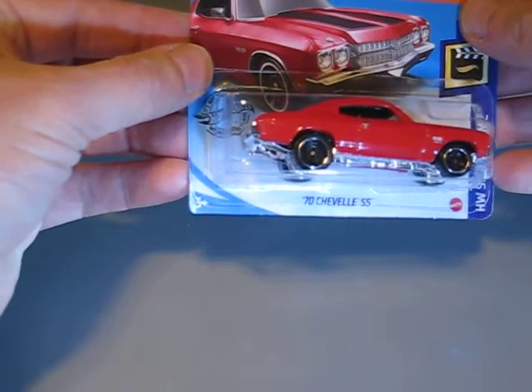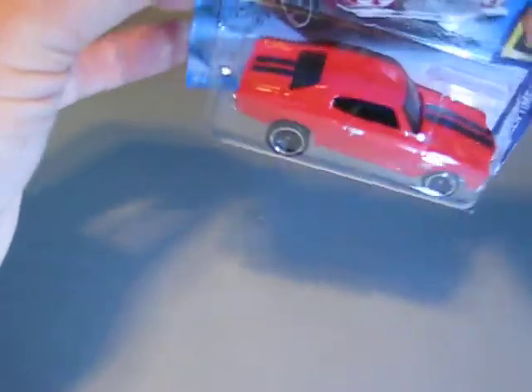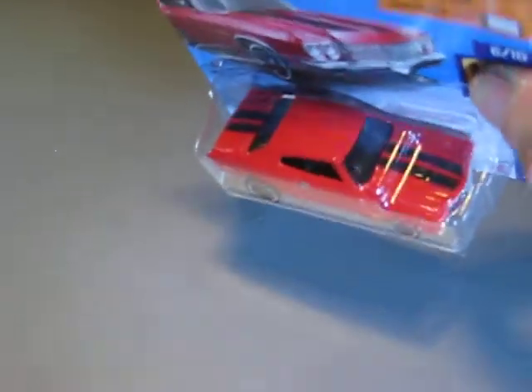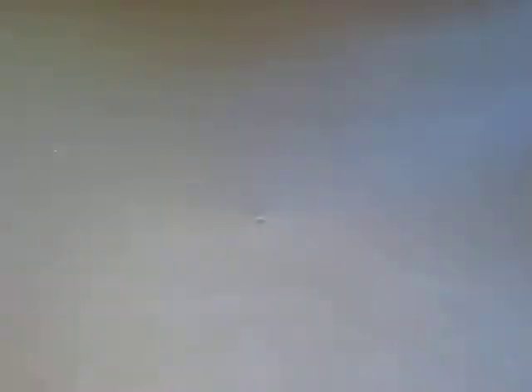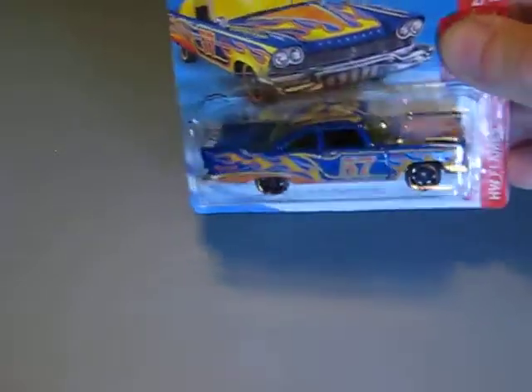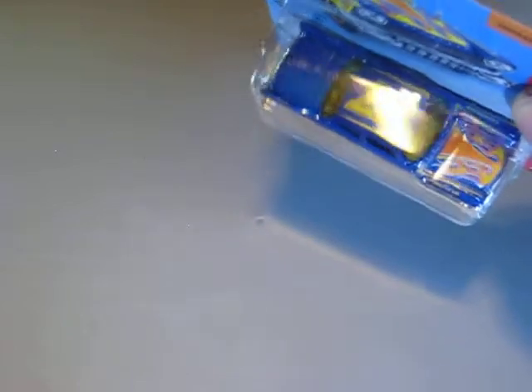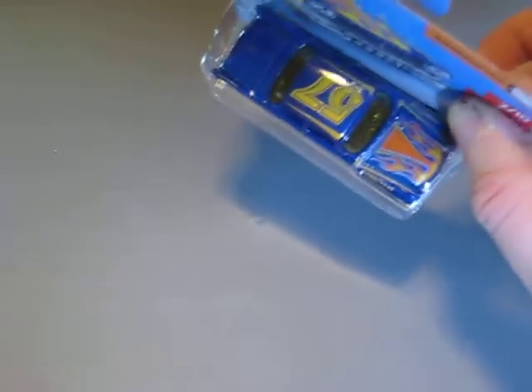Another car from the Screen Time series is the '70 Chevelle SS from Fast and Furious, in red with black stripes. Very good looking car. Here we have the '52 Chevy pickup. Next one is the '57 Plymouth Fury in blue with yellow and orange flames and the yellow number 57 on the roof.